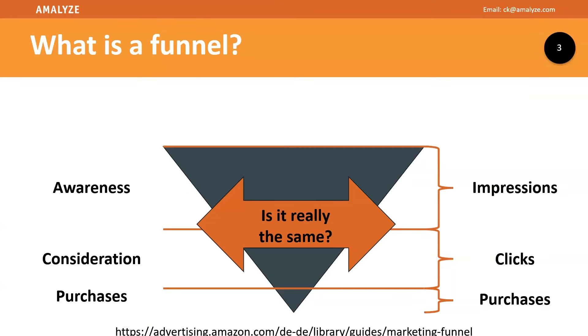Everybody is talking about the funnel — awareness, impressions, consideration, clicks, and at the end, purchases. That looks normally really clear. But from my point of view, I'm also purchasing products because I have seen them and go directly to add to cart. So there's a lot of mixed customer behavior in that funnel.